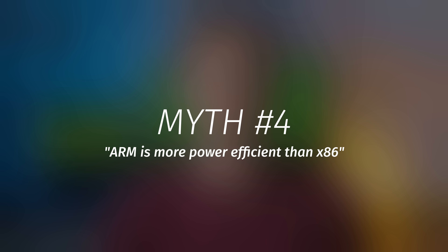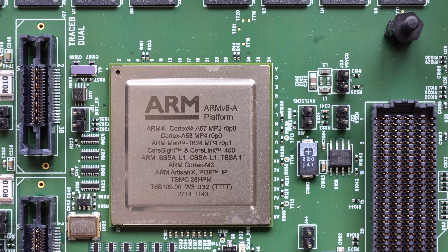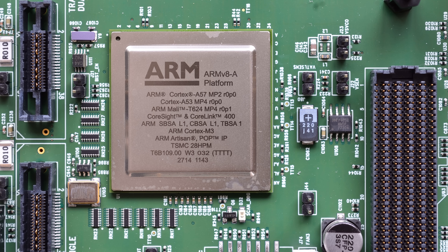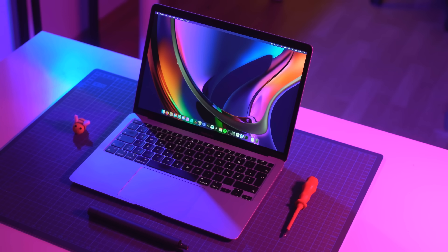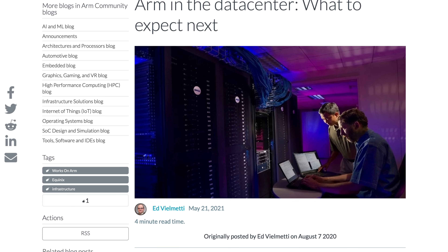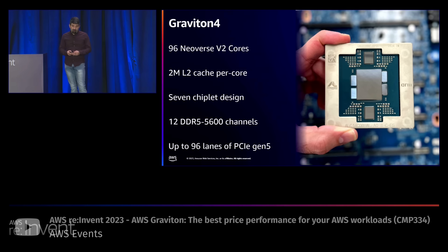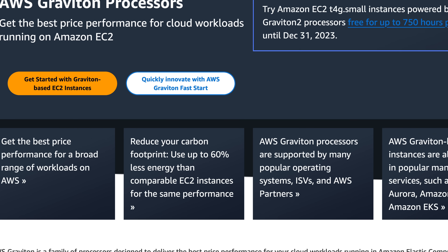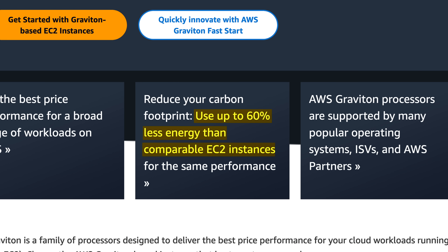Myth number four: ARM computers are more power efficient than x86 ones. This statement, in and of itself, is true. The new ARM processors do usually deliver better performance per watt than x86 processors. Apple certainly proved it with their M-series chips, and these days you see more and more ARM CPUs in data centers as well. Amazon definitely thinks ARM is more power efficient than x86, even going as far as to claim that their Graviton instances use 60% less energy compared to their x86 nodes. So the obvious question is: if I care so much about power efficiency, why do I never talk about ARM?